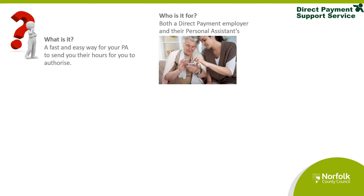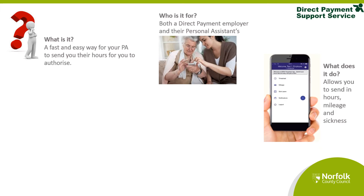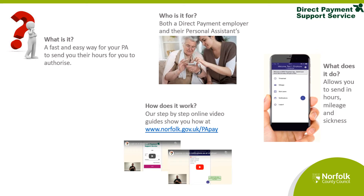It is for the Direct Payment employer and their personal assistant. The app allows you to send in hours, mileage and sickness.